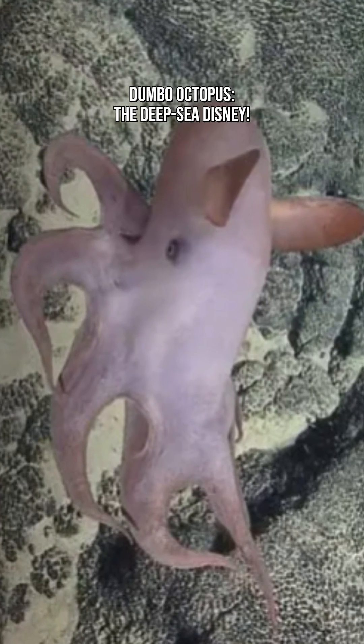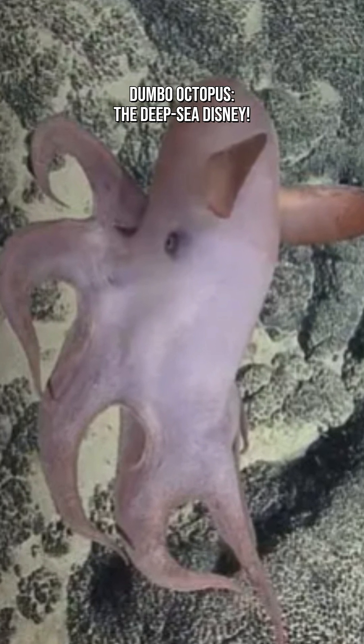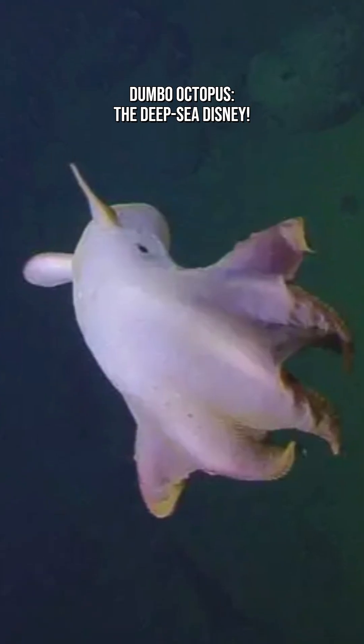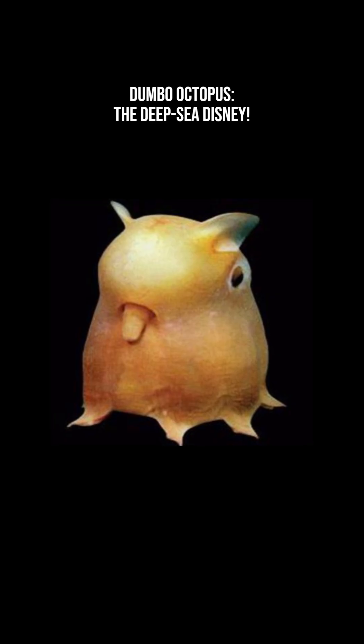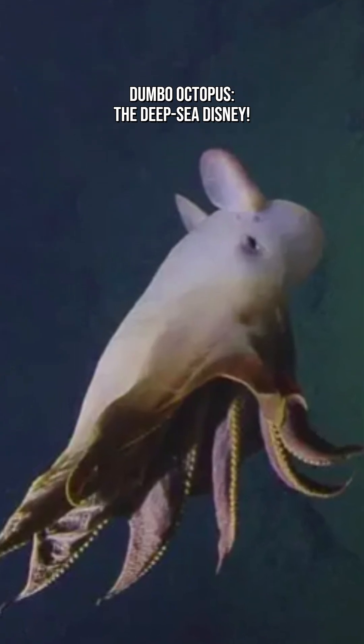Dumbo Octopuses don't have a fixed breeding season. The deep sea has no seasons, so females carry multiple eggs at different stages of development, ready to lay them whenever conditions are right. Basically, they're always prepared for mom mode.